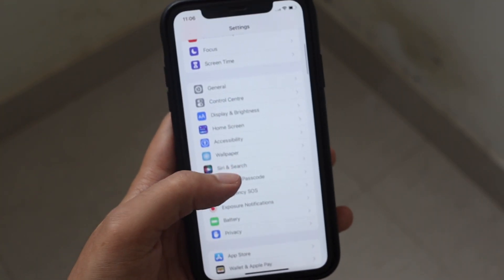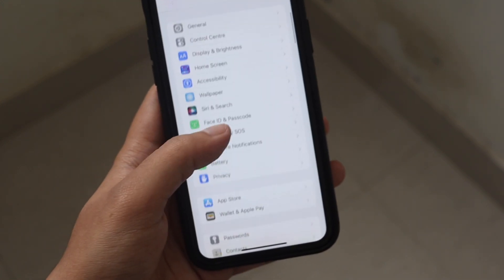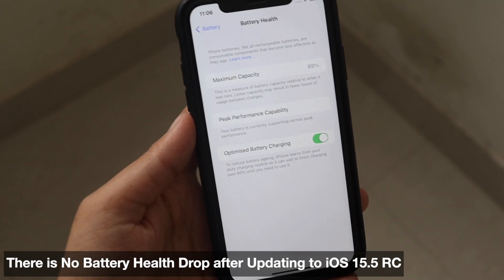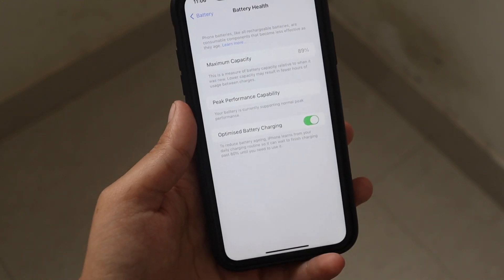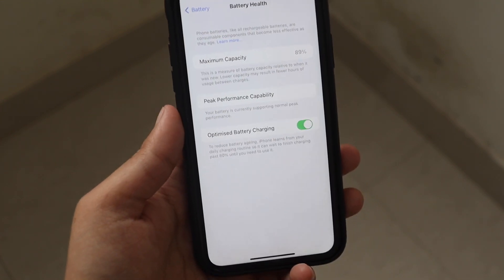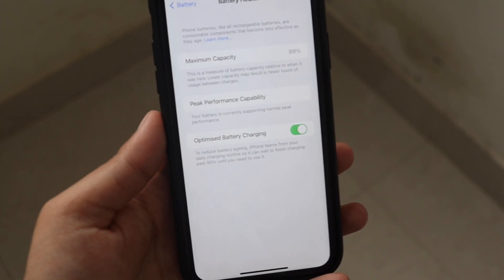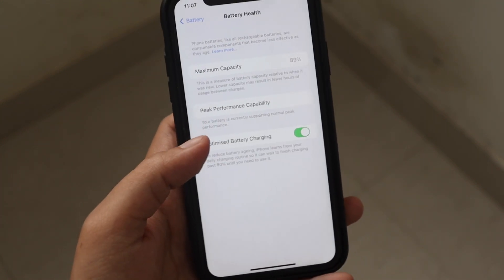Many people are concerned about battery life and whether battery health would degrade after updating. Clicking on Battery and Battery Health, as you can see, after updating to iOS 15.5 RC there is no change in battery health — at least for my iPhone XR it is still at 89%. I've been using this iPhone XR for almost three years and the battery health is still 89%, which depends on how you use your phone. It also still supports peak performance capability.